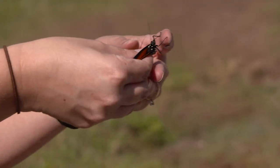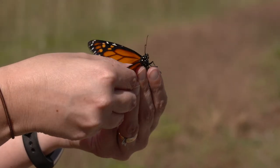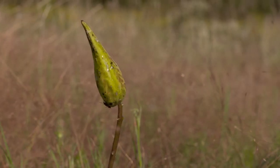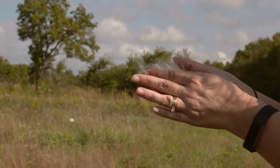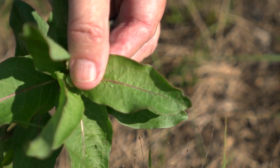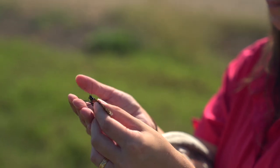Grandview is also important for monarchs because, when they migrate south, they tend to follow what we call the I-35 corridor, which is in Texas and Kansas. It's more of a westerly migration, so the western part of Arkansas tends to see more of that fall monarch migration. In the spring, monarchs are really looking for milkweed — that's the only plant that the females are going to lay their eggs on, and here at Grandview we have a ton of milkweed.